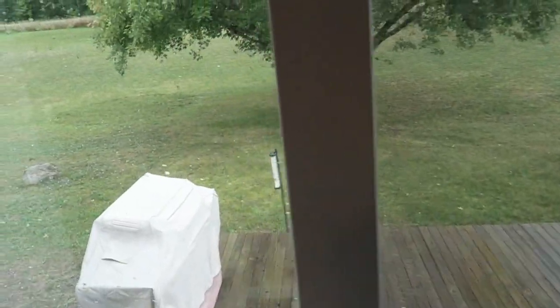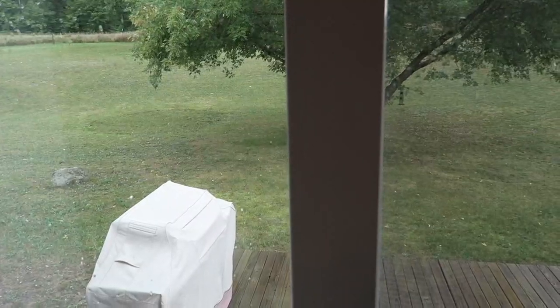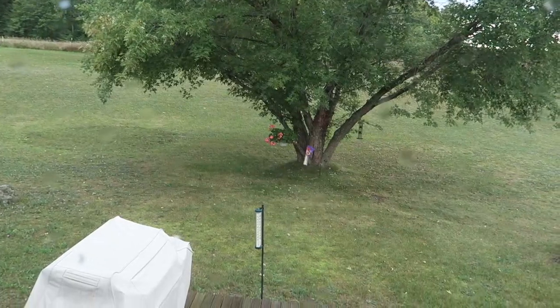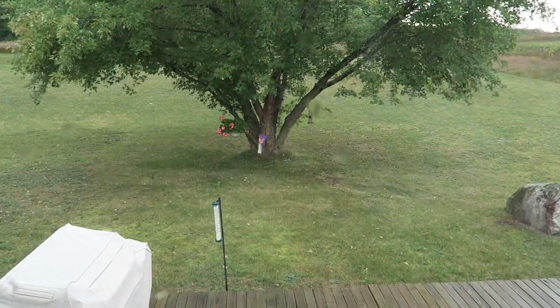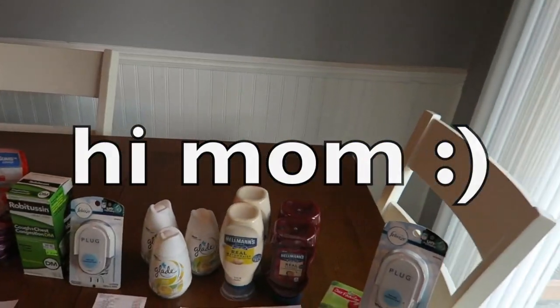A little weather report for you guys on my back deck — it is kind of a blah sort of a day. Even though it is raining outside it is like swampy, so it's kind of a weird sort of heat out there. It's still really hot, but it is a lot better than sweltering heat though. Special hi to my mom if she's watching.